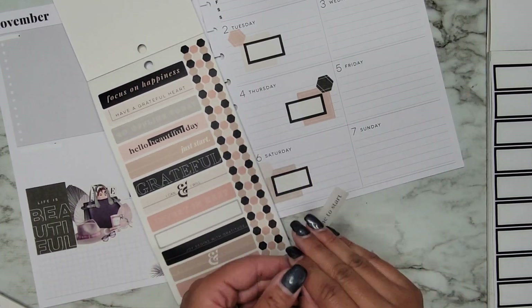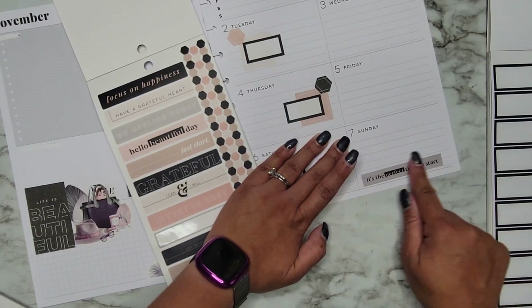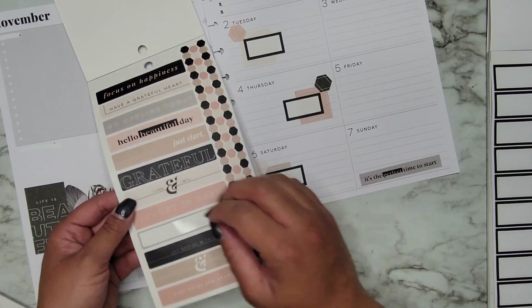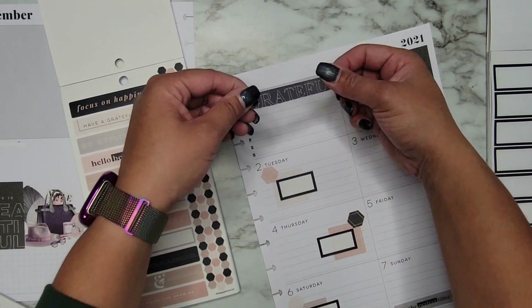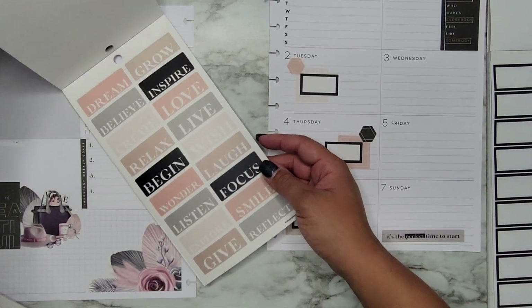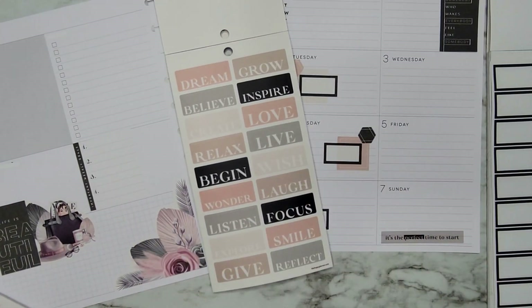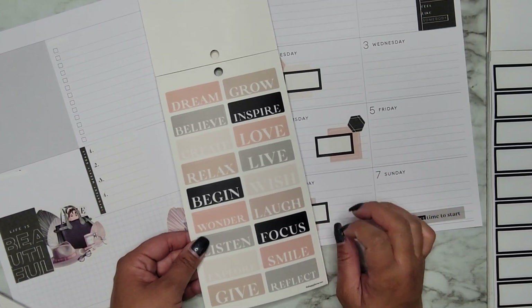Let's do this one — 'it's a perfect time to start.' My voice is going out. Let's do this 'grateful' one, right in here. I'm just trying to look and see what all I can pull from here before I pull some more of the other decoration out, so trying to get some of my functional stuff in here first.